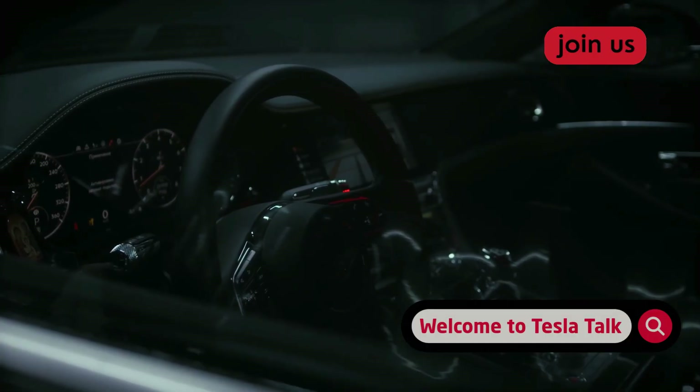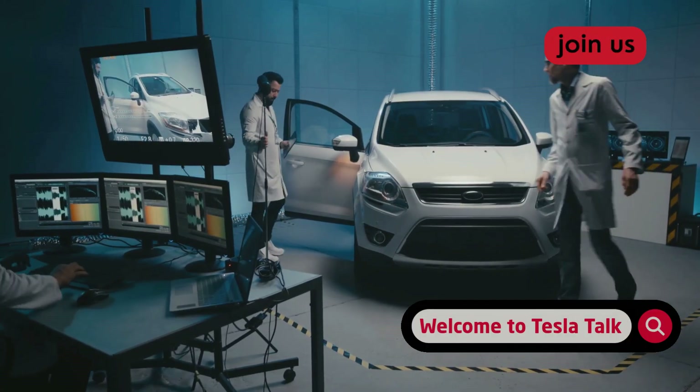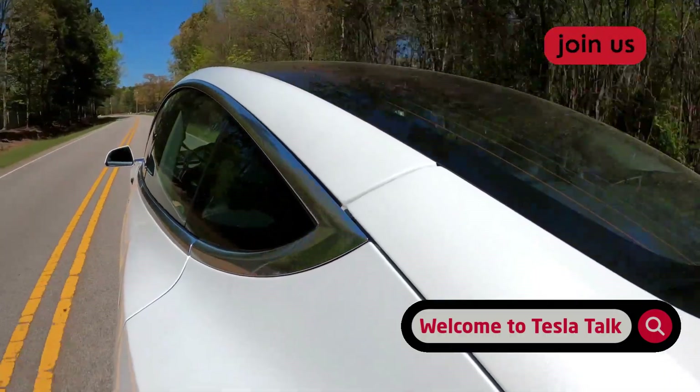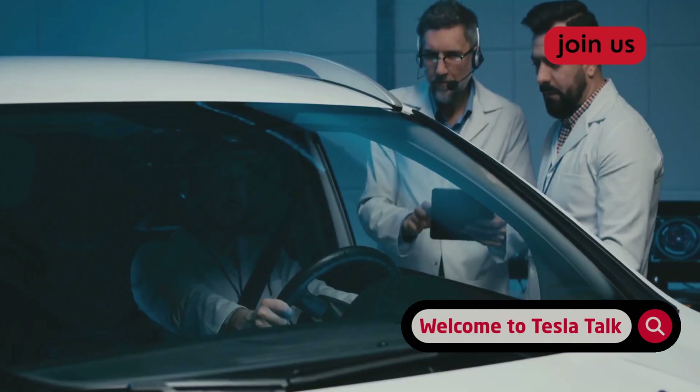Tesla's rationale is straightforward: FSD beta is a beta program — it's not perfect — so testers must act responsibly. By monitoring driver engagement, Tesla tries to prevent misuse that could cause accidents. It's both a liability shield and a quality control measure.